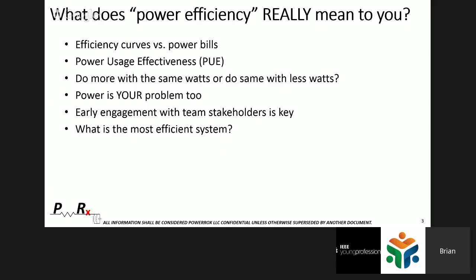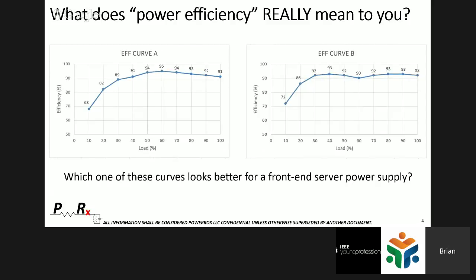Early engagement with team stakeholders is absolutely critical. Coming from the OEM world — having worked for HP, Cisco, and Emerson Network Power — power stakeholders are not typically deeply integrated into the development cycle. But once there's a problem later on, usually due to them not being involved enough in the beginning, then they're at the forefront, because nothing runs without power.